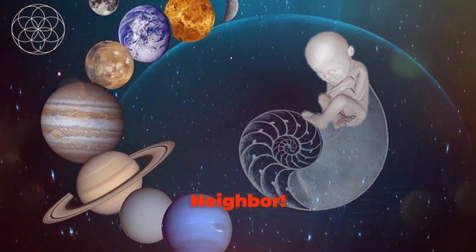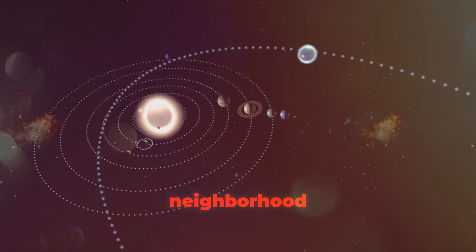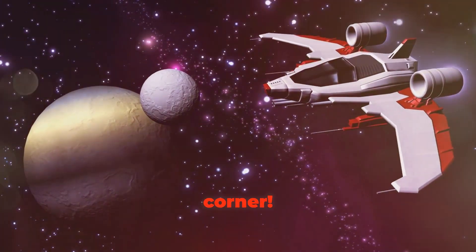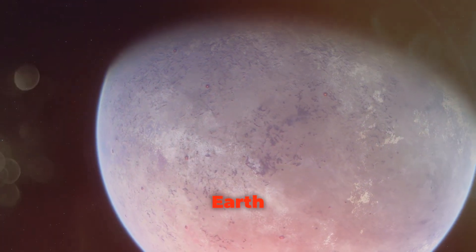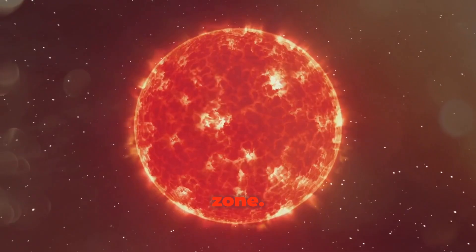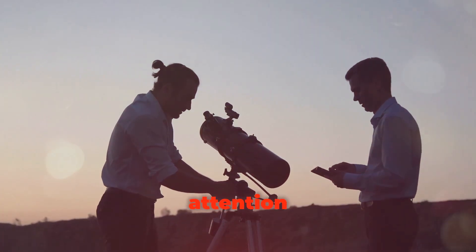Our next stop: Proxima Centauri b, our next-door neighbor! It's the closest known exoplanet to our solar system — just 4.24 light years away, practically around the corner in space terms. Though our fastest spacecraft would still take thousands of years to reach it, it's closer than most. This planet is a bit bigger than Earth and orbits Proxima Centauri, a red dwarf star smaller and cooler than our sun. Scientists are still figuring out if it's rocky like Earth or a gas giant like Jupiter.